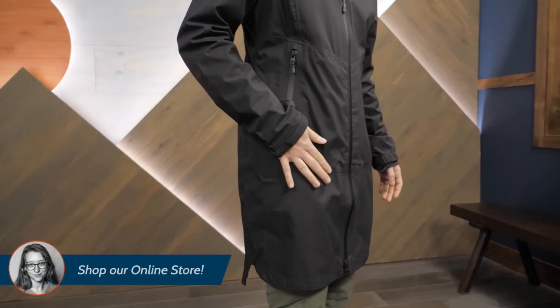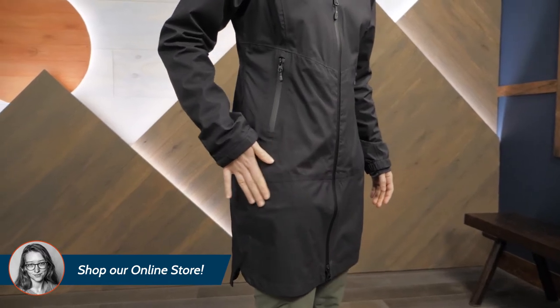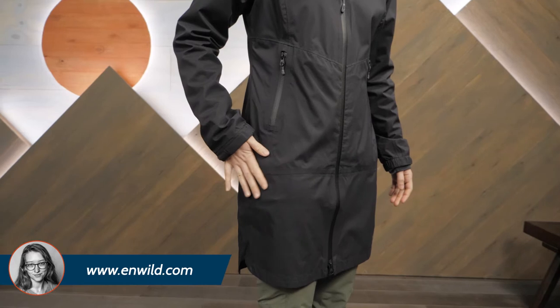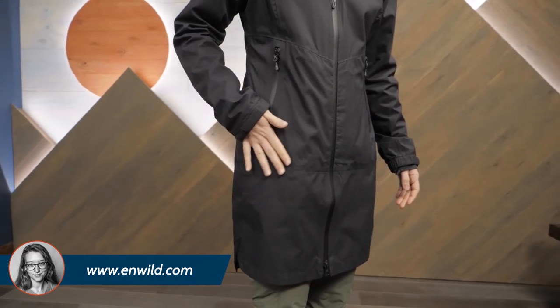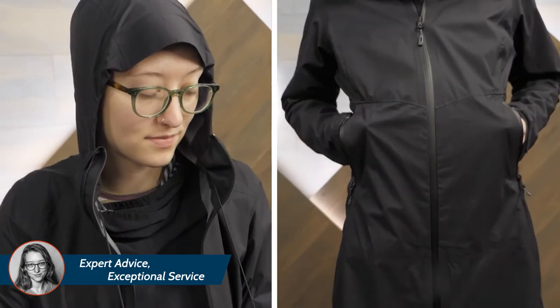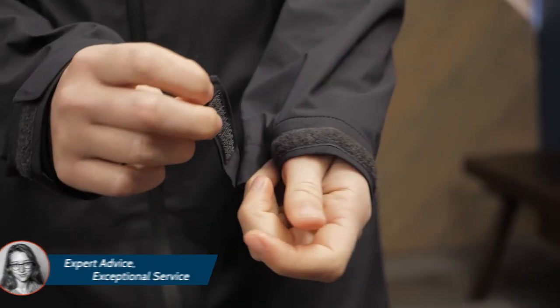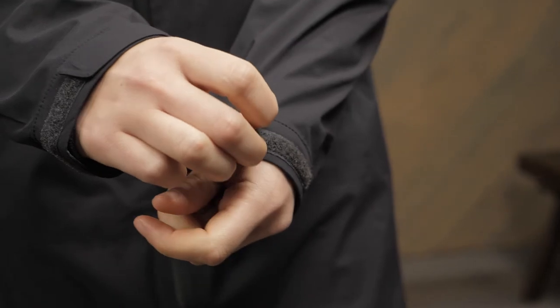The waterproof breathable Venture fabric features a 2.5-layer construction with a nylon shell fabric that balances abrasion resistance and weight savings. Other features include an adjustable hood and zippered hand pockets. Adjustability in the cuffs helps to tailor the fit and seal out the elements.